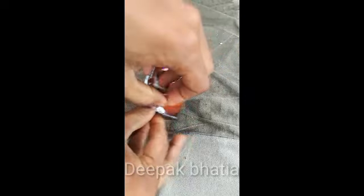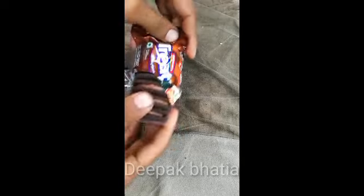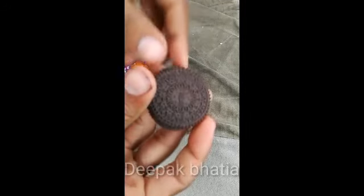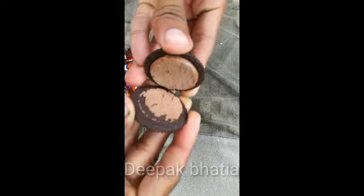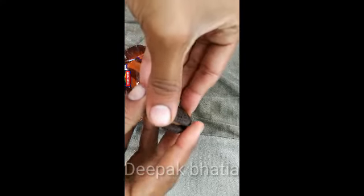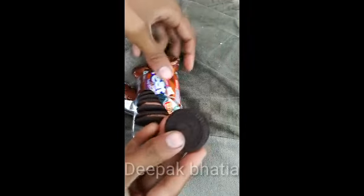The packaging is very good — a plastic package. This is the Britannia Treat biscuit, and here is the choco cream inside. Let's try this Britannia Funky Choco biscuit.